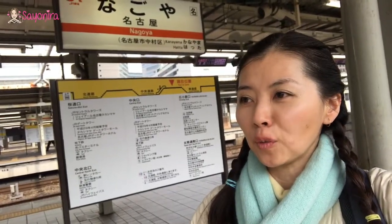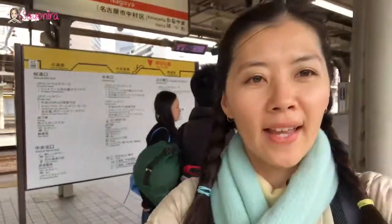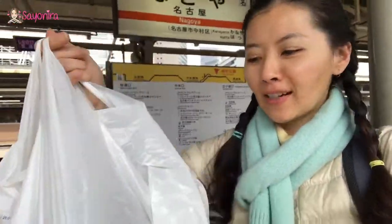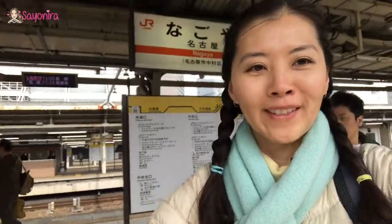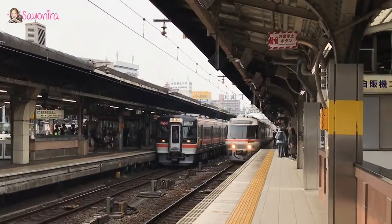Hey, waiting for our train. Our train is actually at 2:48 and we've got our bento here, ready to rock and roll. Our train is here — we're on our way to Takayama from Nagoya.